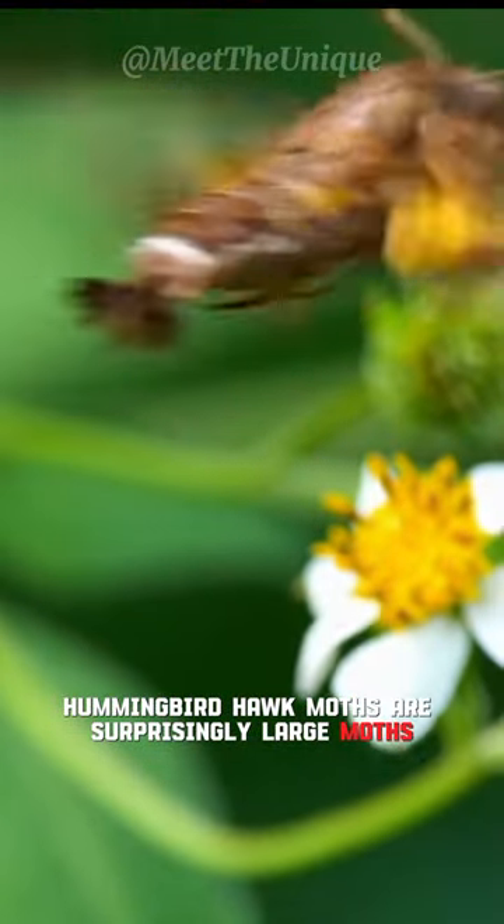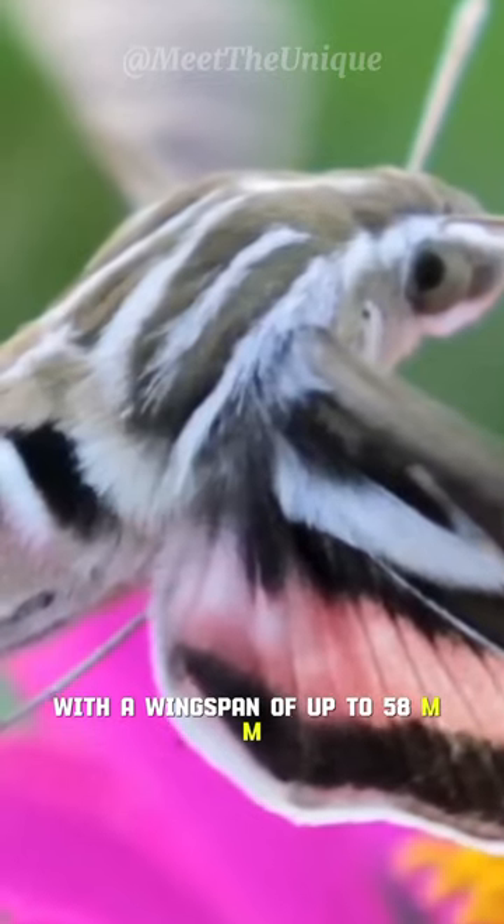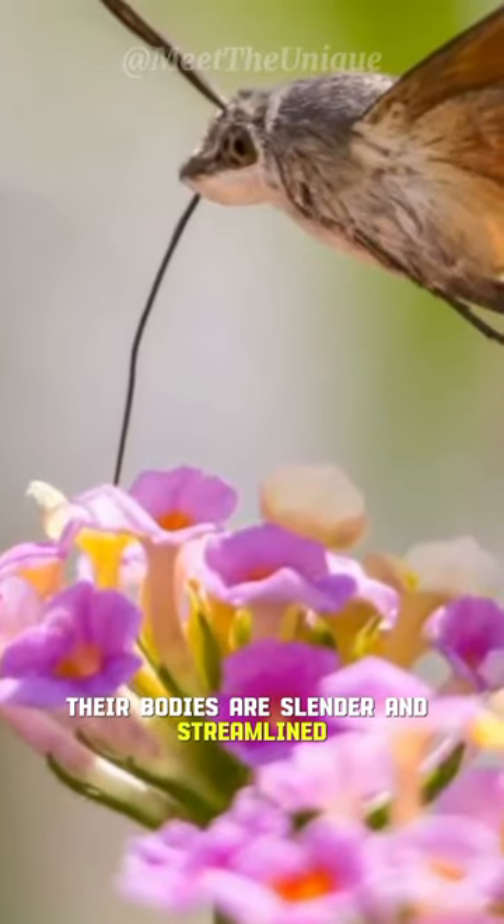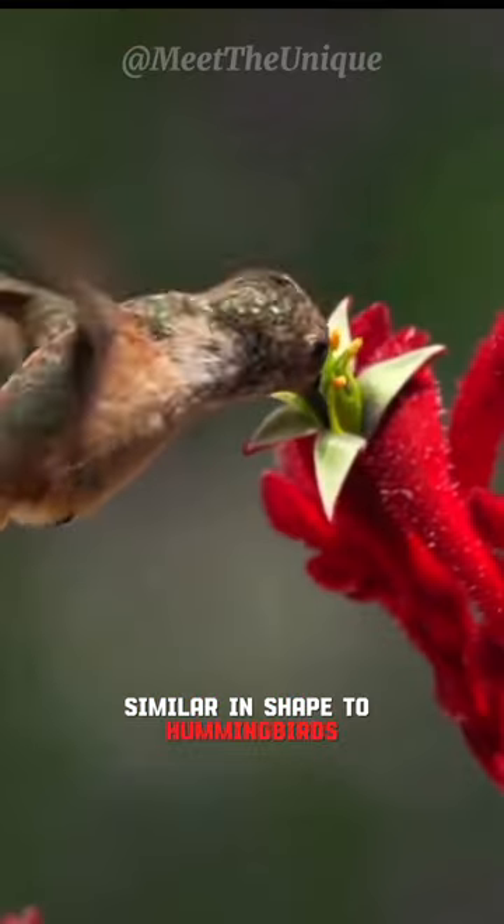Hummingbird hawk moths are surprisingly large moths with a wingspan of up to 58 mm. Their bodies are slender and streamlined, similar in shape to hummingbirds.